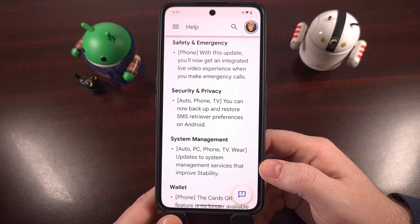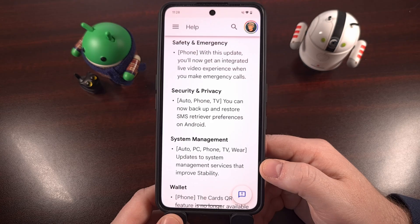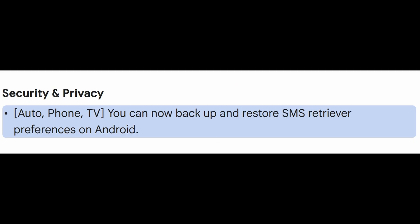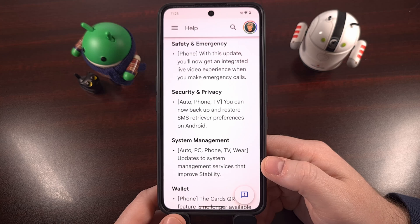Once you have updated your Google Play Services application to version 25.44, you'll notice that you can actually backup and restore your SMS retriever preferences within Android. SMS retriever is not actually a user-facing setting — instead, it's an Android API feature that enables applications to automatically read one-time password verification codes from SMS messages.